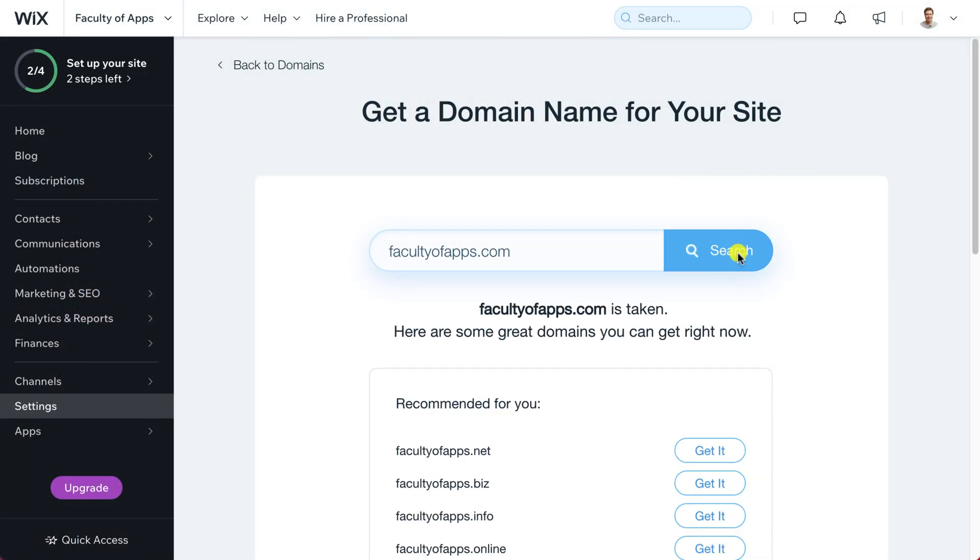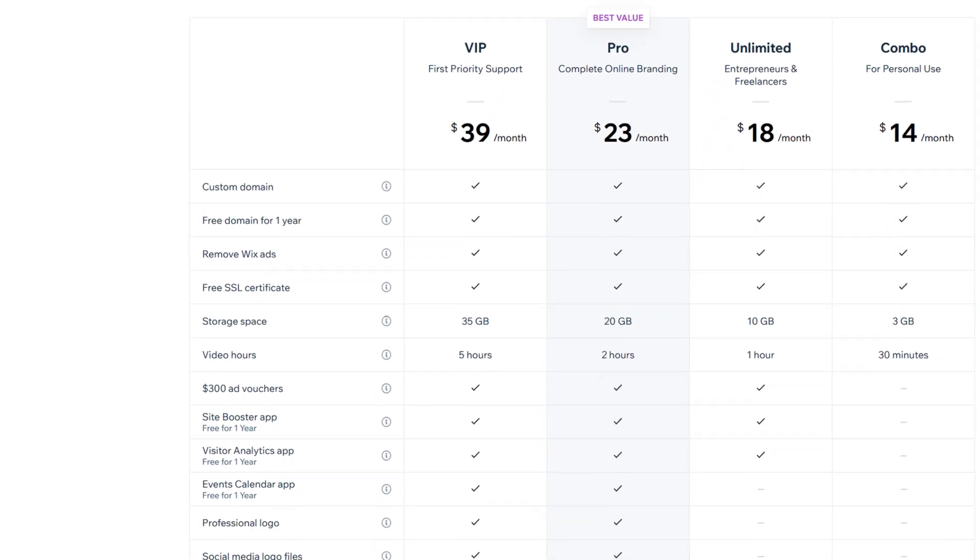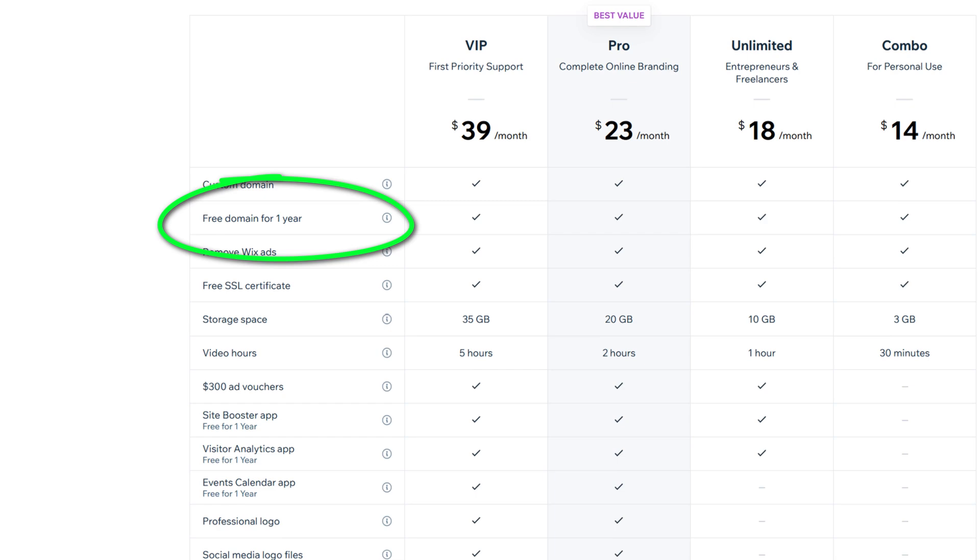And that means upgrading to one of Wix's paid plans. Fortunately, if you sign up for a year, all of their paid plans come with a free domain name — though it's not really free, and I'll explain more about that later in the video.